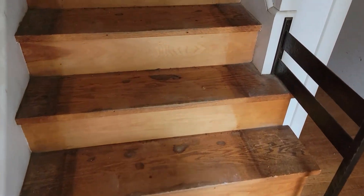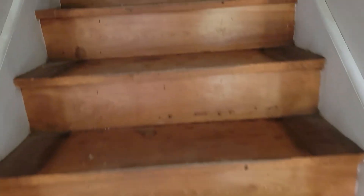I got all the staples pulled off the steps, so they're ready for sanding.